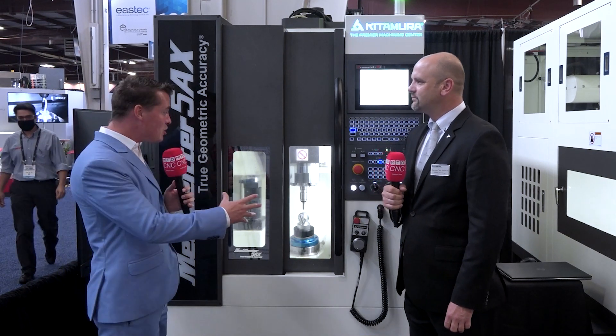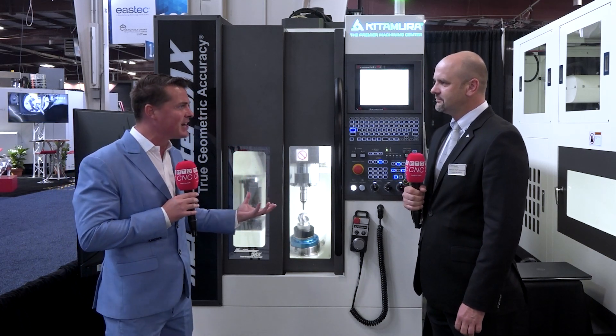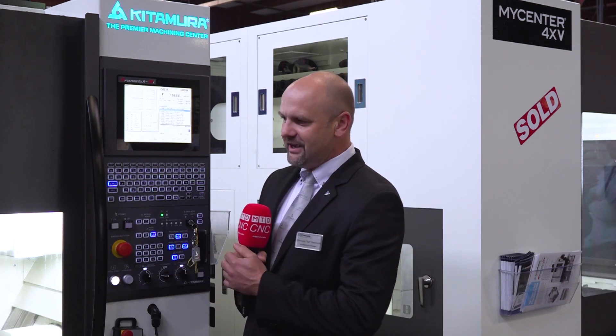Thank you for having me. Let's talk about this My Center and how it really goes into the industry and where it fits best, because this is a five-axis machine. This machine is a Met Center 5AX with true geometric accuracy, which is something Kitamura is known for. We offer perfect accuracy, perfect parallelism. The machine is super fast, and one thing that is really interesting about this machine is its footprint — four foot wide.